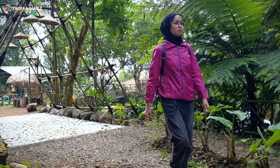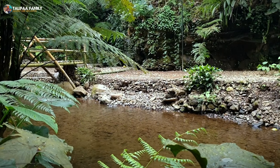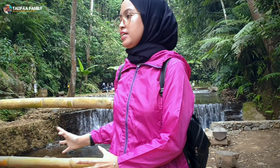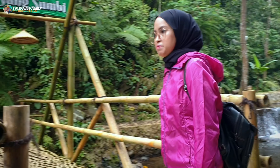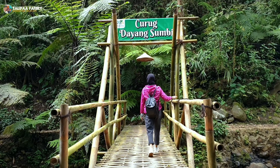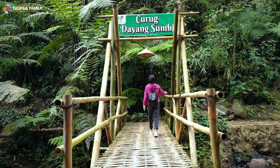Tempat ini masih terbilang baru. Sobat Halifah, untuk menuju ke Curug Dayang Sundi-nya, kita harus mengikuti atau melewati jalur jembatan kayu ini. Di sini juga termasuk Curug baru ya. Selain suasananya sejuk, di sini juga rekomen banget untuk membawa keluarga atau anak-anak untuk bermain air.